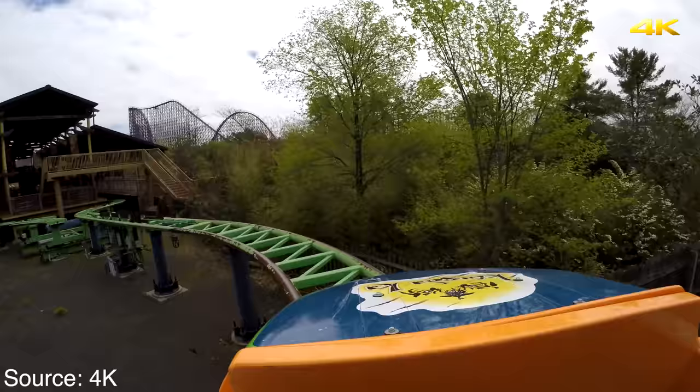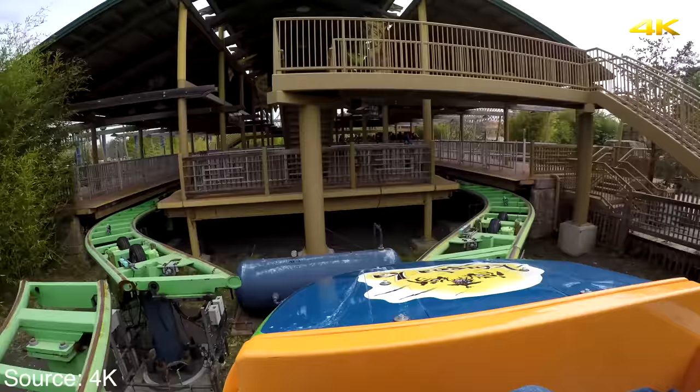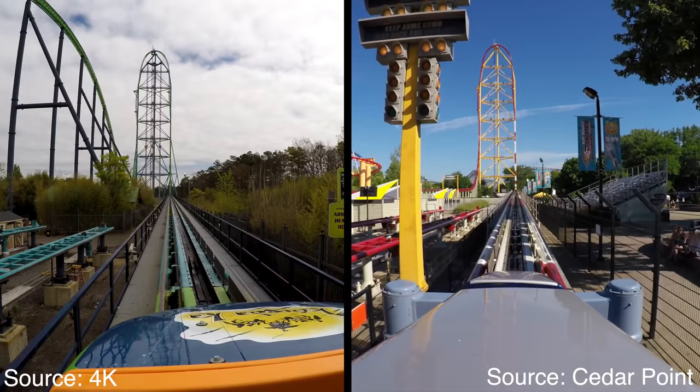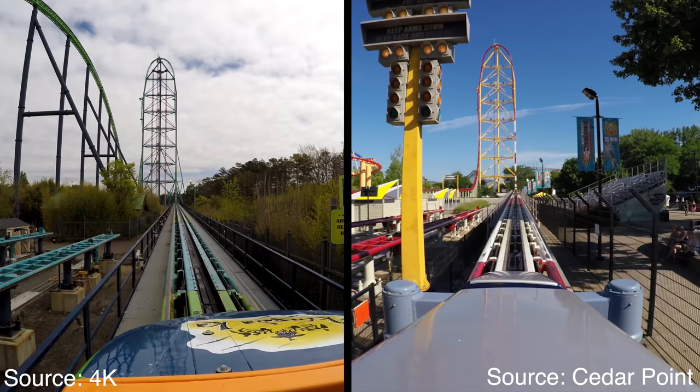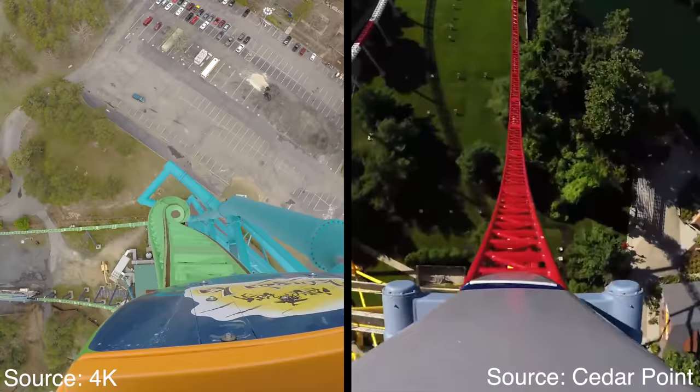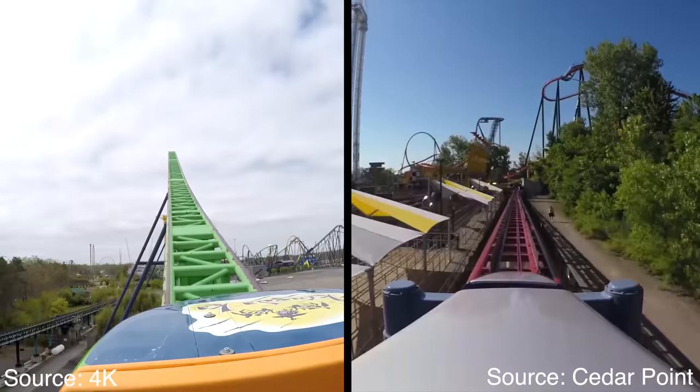Overall, Kingda Ka is a shocking attraction that definitely delivers on its claim as the tallest and fastest roller coaster in North America. The launch is out of this world, and the height is mind-boggling. It's not the best attraction, but it's easily one of Great Adventure's top rides and one of the most exciting coasters I've ever been on. I still prefer Top Thrill Dragster overall, but just slightly — Dragster offers better theme and ride placement, while Kingda Ka offers the more intense experience. If Kingda Ka were to add lap bars and ditch the trim brake at the top of the tower, I think I'd prefer Ka.